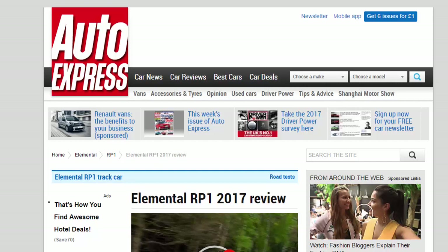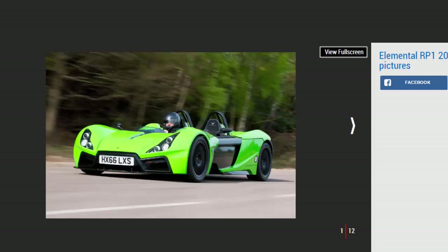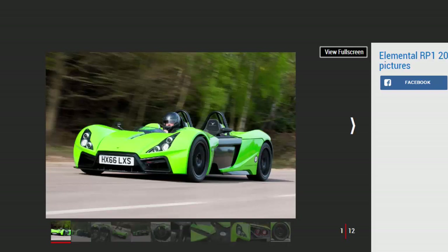ELEMENTAL RP-1 2017 REVIEW. The breathtakingly fast Elemental RP-1 was built for the track, but it feels just as at home on the road. VERDICT: 5-STAR. The RP-1 is a brilliant track day weapon that will be as usable on the road as a Caterham once the new one-piece windscreen has been developed.